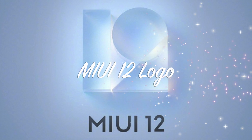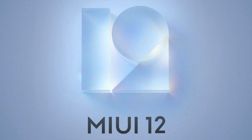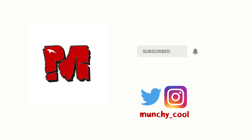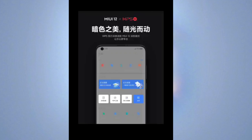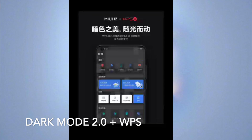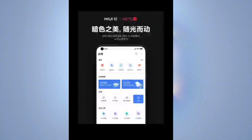Even more MIUI 12 details have leaked, which include new screen opening animations, new camera UI, and more. Hey peeps, what's up? Wanchi here, back with another video. As we already know, Xiaomi is all set to announce MIUI 12 in China on April 27th.